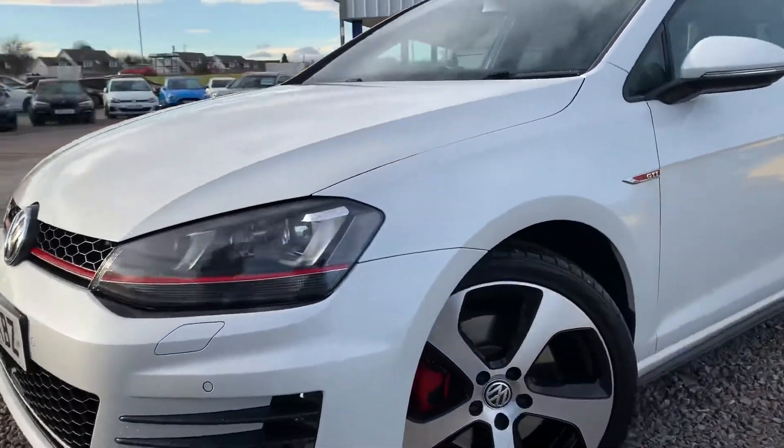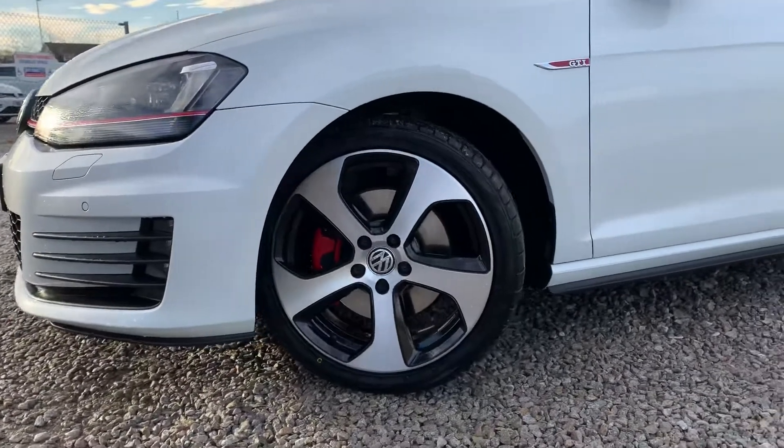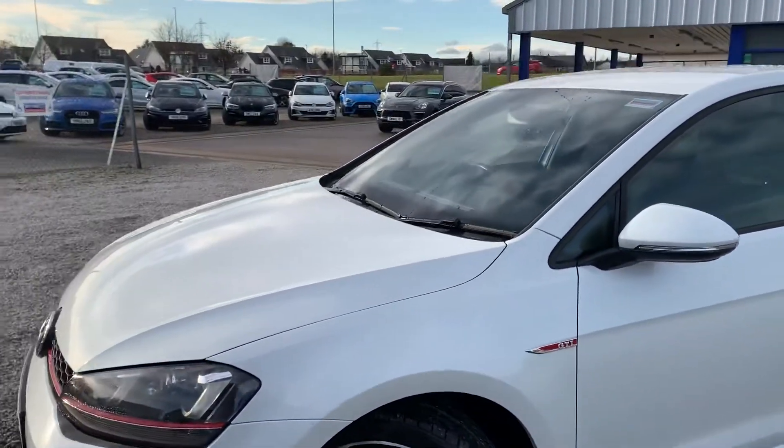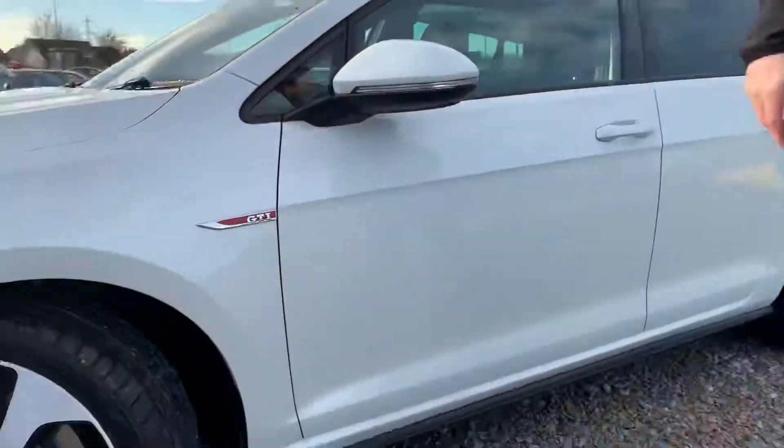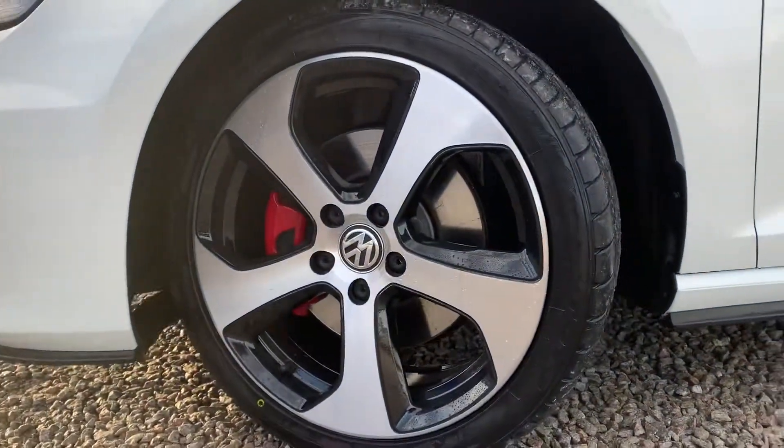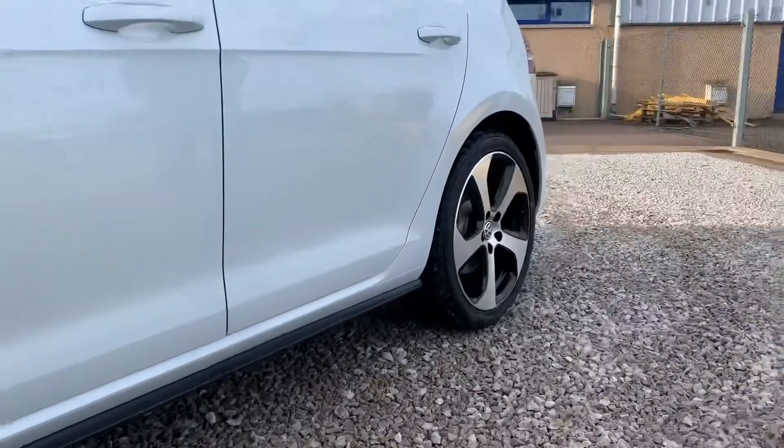This specific Golf is finished in Pearlescent White, which has a really nice sparkle through it on sunny days. All four wheels are unmarked and have just been fitted with brand new tyres, so it's fully ready to go for its new owner.